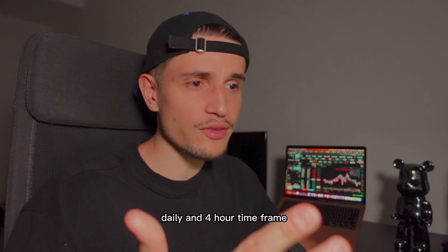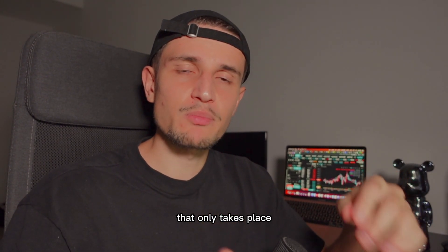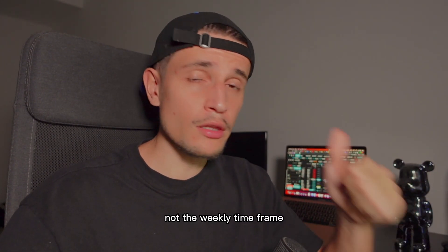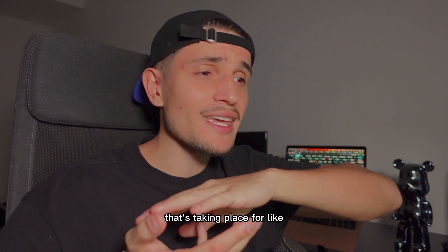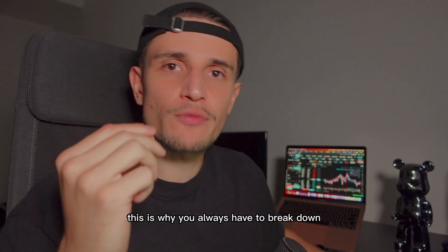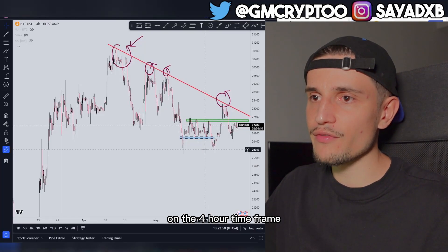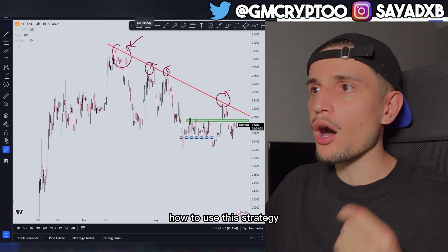Why is breaking down the different market structure levels so important? If you are taking a swing trade that only takes place between one to three days, the most important time frame in that situation is the 4-hour, not the weekly or daily. But if you are taking a trade that takes four to six weeks, you have to identify the market structure on the weekly. You always have to see the bigger picture, and right now the 4-hour market structure is bearish.